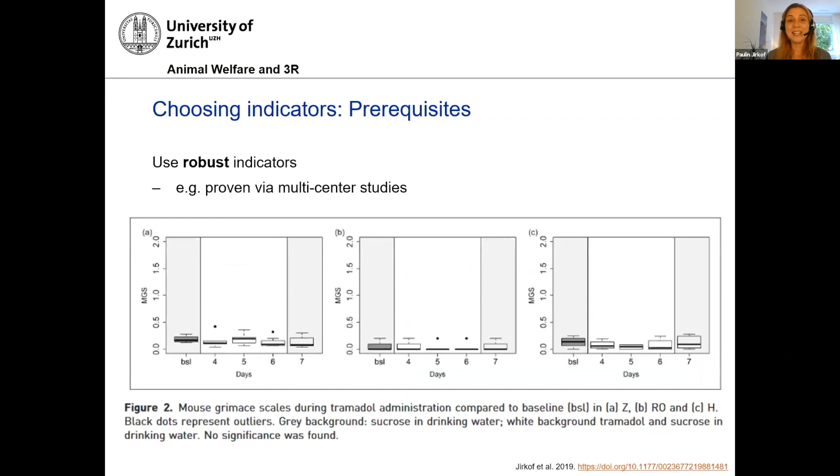Another characteristic an indicator should have is robustness, especially if you want to compare results with other labs or between different procedures. In Europe, severity assessment is legally binding, and we need indicators that can be compared. Robustness is most easily assessed with multicenter studies, and this is of course a lot of work. We do have very nice multicenter studies in rats showing that reduction of burrowing behavior is a robust indicator to assess pain in rats.